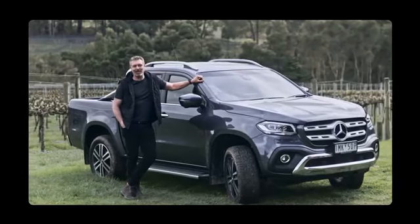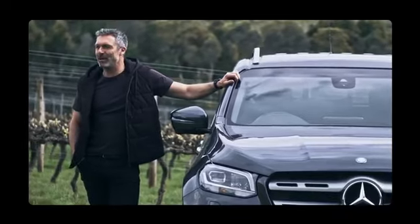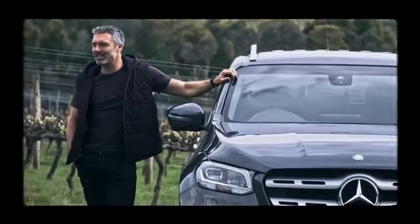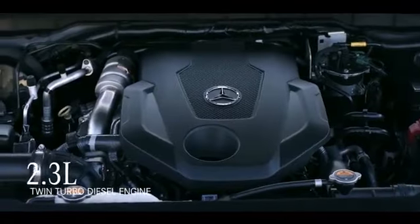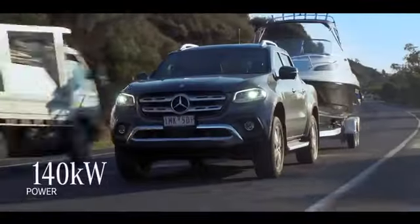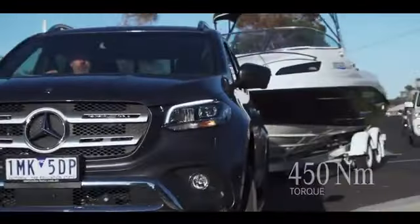We're here to show off the capabilities of the Mercedes-Benz X-Class X250D Power. Let's have a look at what makes it tick. It's got a 2.3-litre twin-turbo diesel engine that pumps out 140 kilowatts of power and 450 newton-metres of torque.